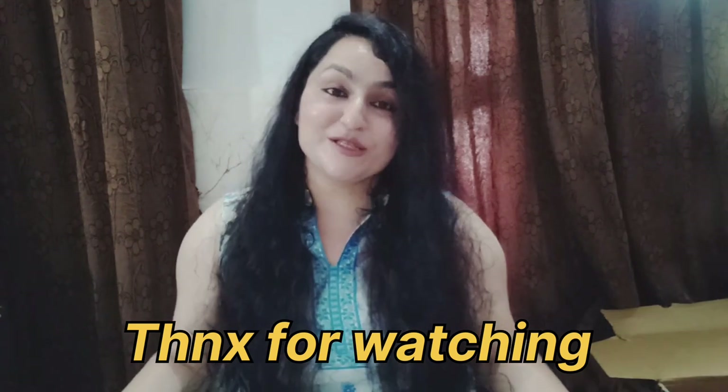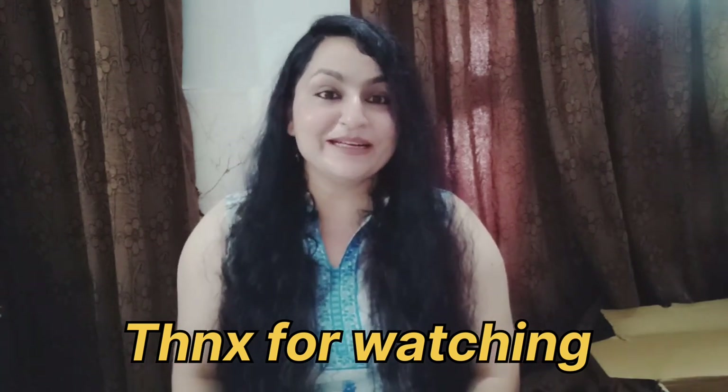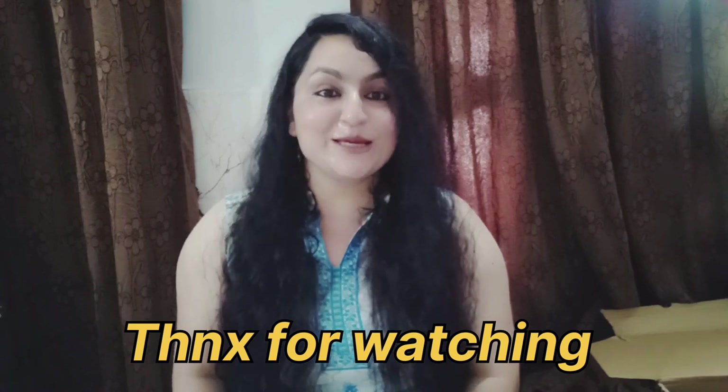So that's it for this particular shopping haul — this is the end. Till the next video, take care, stay blessed. Bye bye.